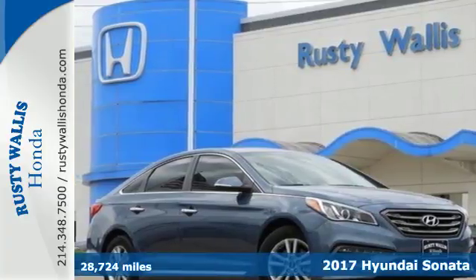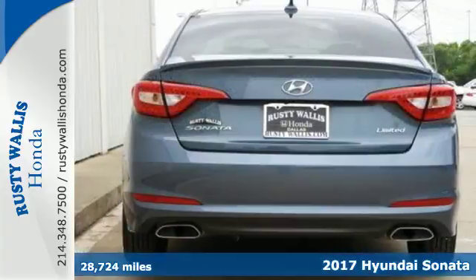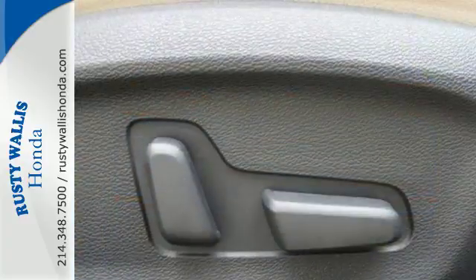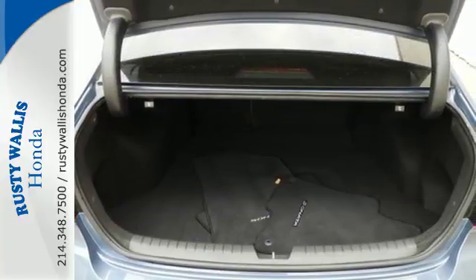Here's a 2017 Hyundai Sonata. This family sedan comes equipped with a rear-view camera and BlueLink Telematics to track the wellness of your vehicle while also keeping your personal wellness in mind. Enchanting standard features include a color touchscreen, Bluetooth hands-free phone system, HD radio and premium seating surfaces.